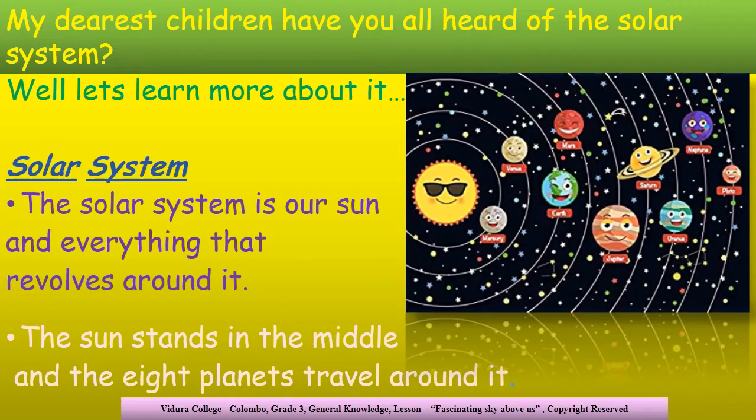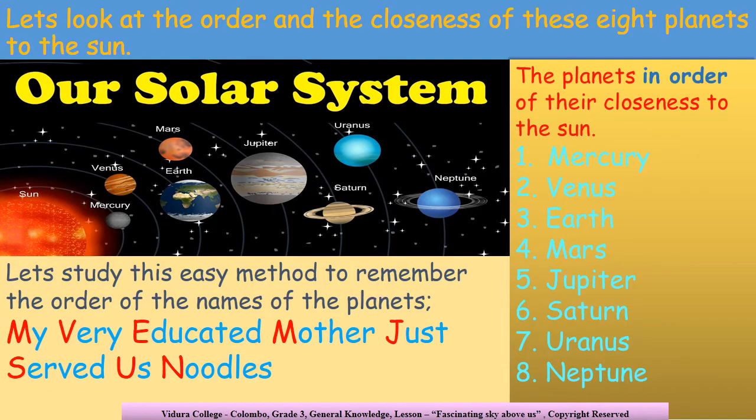Now let's look into the solar system more. The solar system is the sun and everything that revolves around the sun. The sun is in the middle and the eight planets travel around the sun. My darling children, now I am going to teach you the order and the closeness of the planets in the solar system.